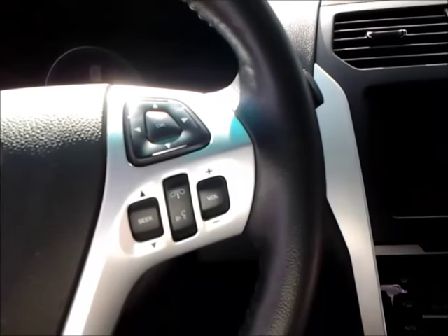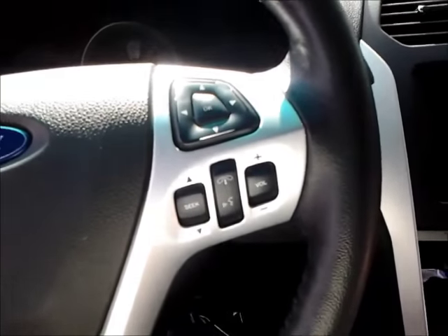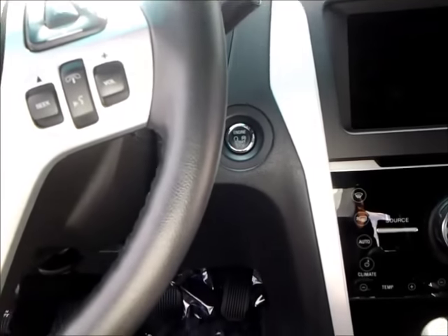You can pair that to the vehicle itself. Bluetooth is right on the steering wheel, so you have a nice option for Bluetooth and you can pair your phone right to the car.